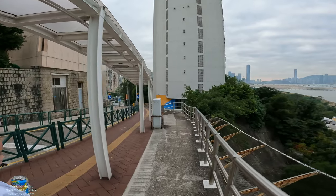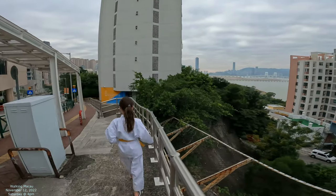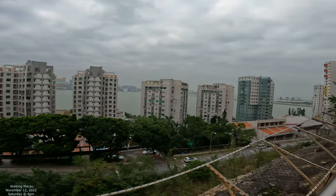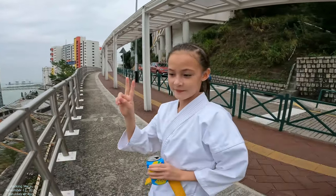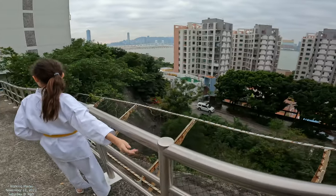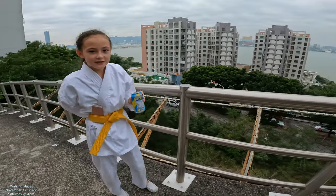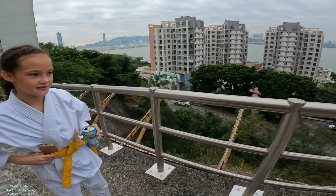And then we'll do a 360 and then the final words from my little helper here. Do you want to say some final words for the camera today? I hope you enjoyed it, and I hope you guys can come here next time just to see the lovely view of the street. Sounds like a good plan.